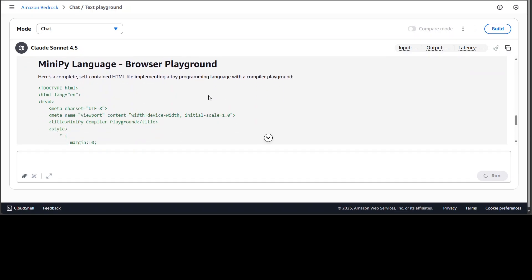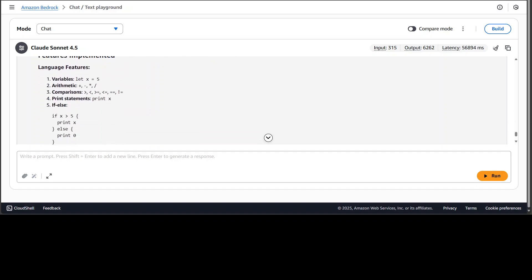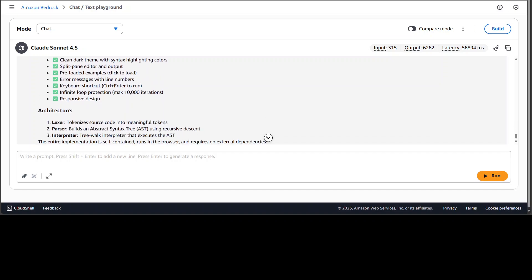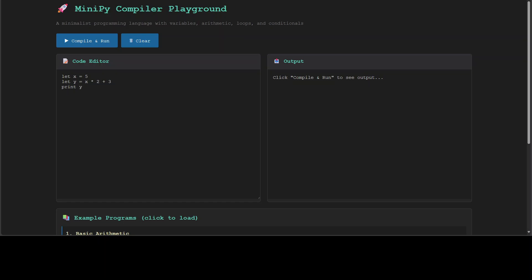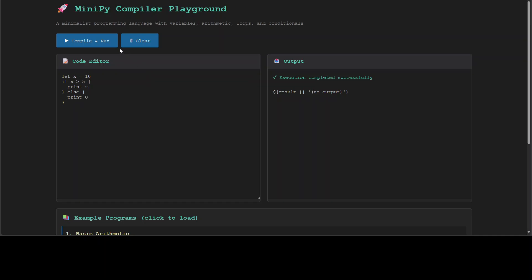The model finished creating the compiler. It details the language features, playground features, and architecture — including a lexer, parser, interpreter, and abstract syntax tree. Opening it in the browser, we have a minimalistic mini compiler playground. Using the built-in example and clicking compile and run says 'execution completed successfully' but doesn't print any output. Loading the if-else example also produces no visible output, so I go back and tell the model to fix it.